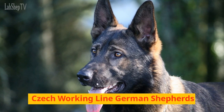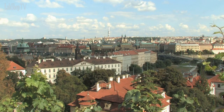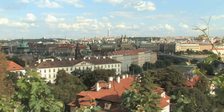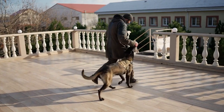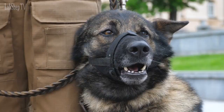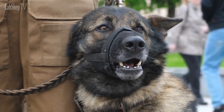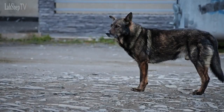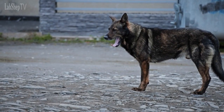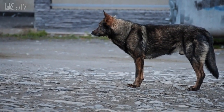Czech Working Line German Shepherds. These dogs are a type of Working Line German Shepherd that originates from the Czech Republic. They are known for their intense drive, high energy, and intense focus. They are often used for police and military work, as well as search and rescue. Czech Working Line German Shepherds may have a more independent and strong-willed temperament, and require an experienced owner to provide them with proper training and socialization.